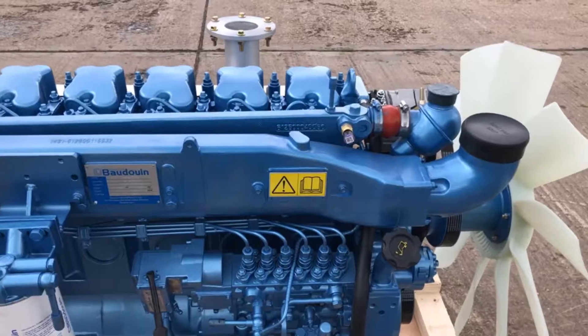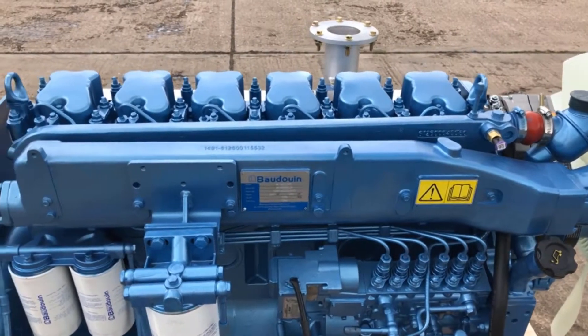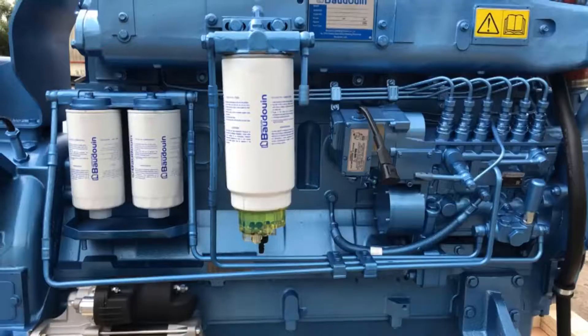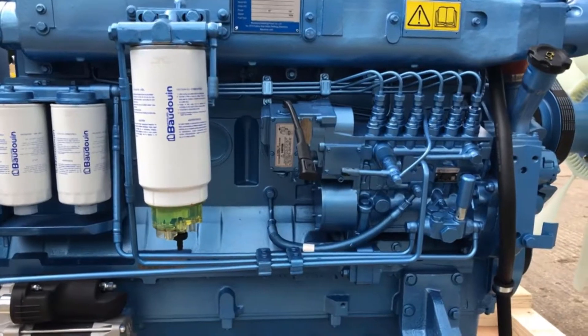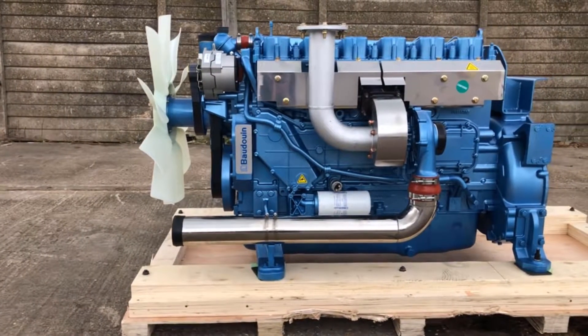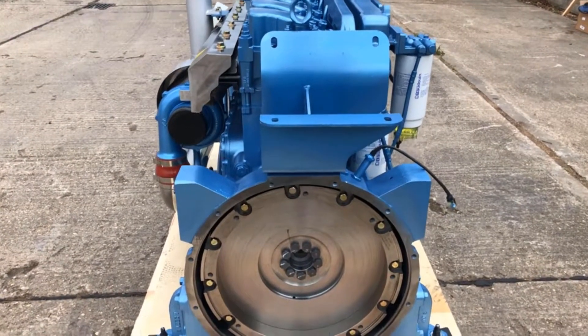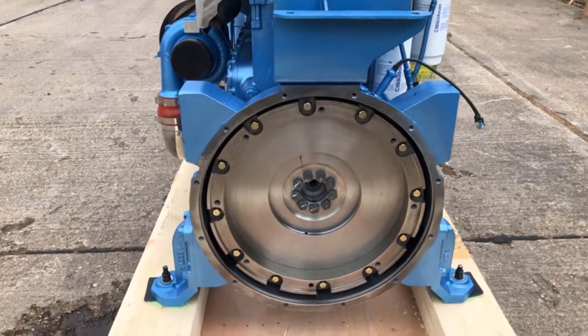This engine is a 6 cylinder 9.726 litre with a 126mm bore and a 130mm stroke. It's got a turbocharger and it's air to air charge cooled. It's got a cast iron frame body and the crankshaft is forged in one single piece.